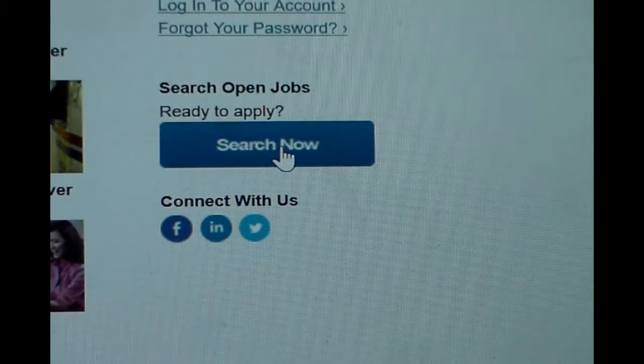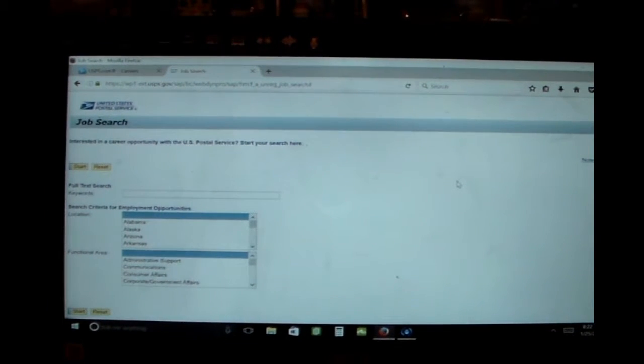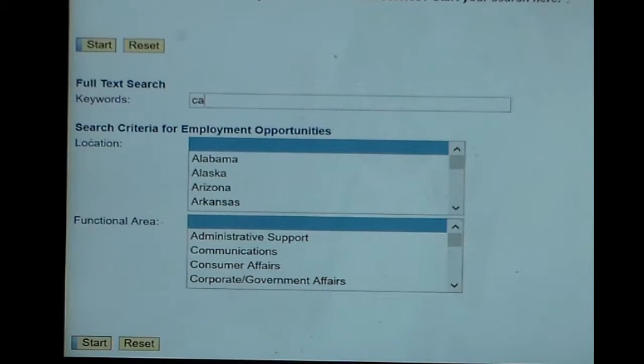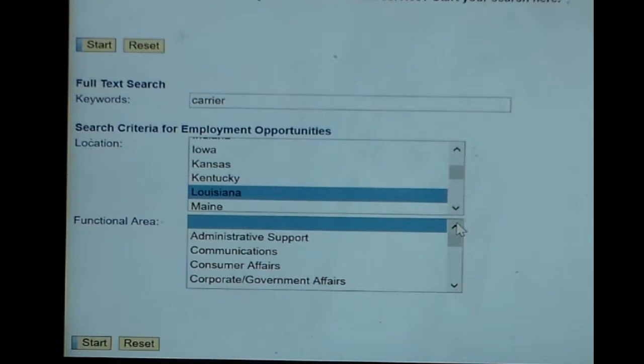If you want to work outside delivering mail, you will enter the keyword CARRIER — C-A-R-R-I-E-R. Then in the location box, scroll down and find the state that you live in or the state you would like to work in, and click that. For the functional area, scroll down and choose 'Delivery Customer Service,' then click Start at the bottom.